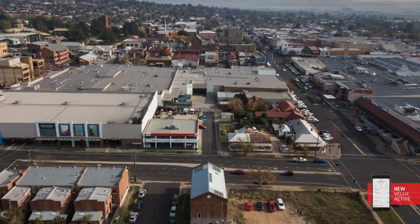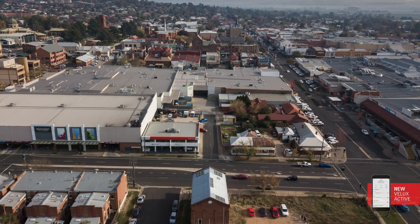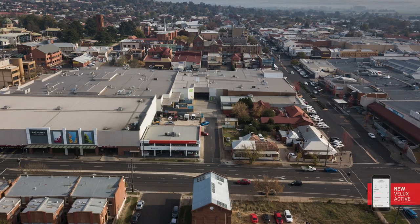The Velux Active is connected via the internet through the Wi-Fi in the building to the local weather station, so it knows what the weather is on the outside of the building, but it's also monitoring inside the building. I've got one of the sensors in my pocket here.